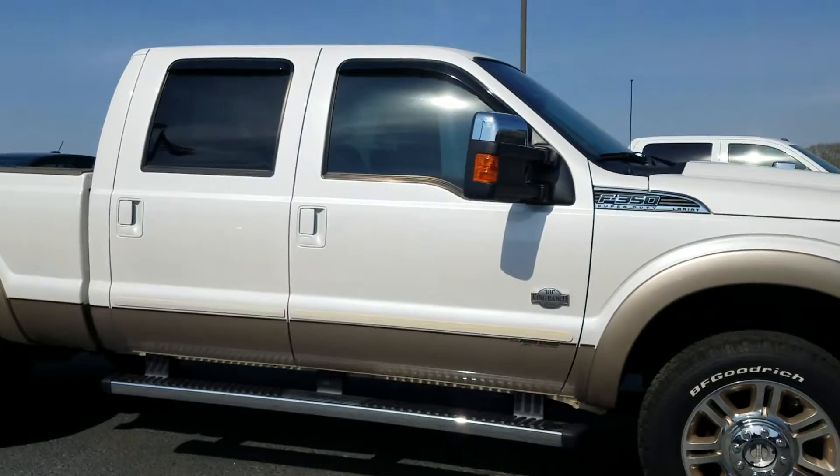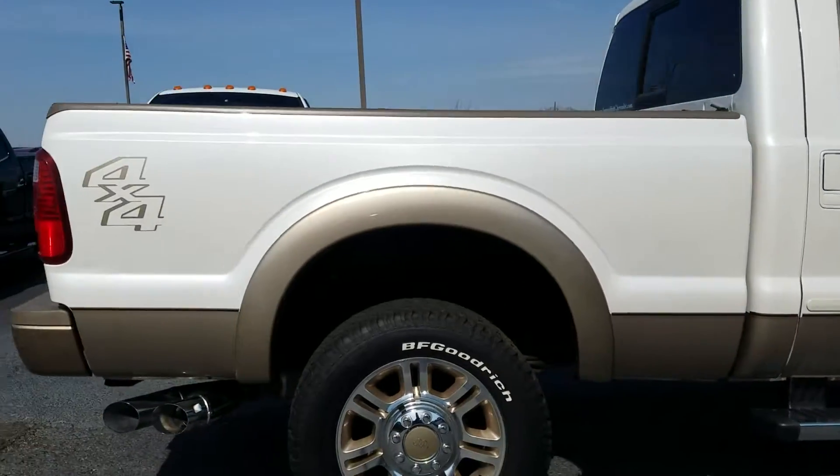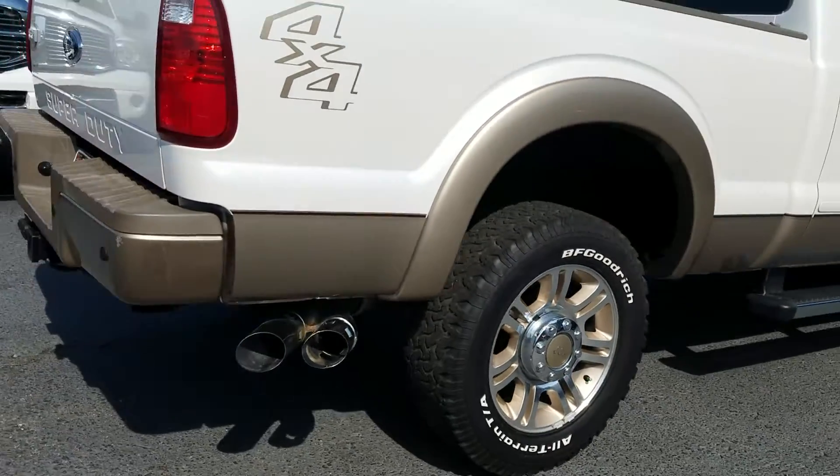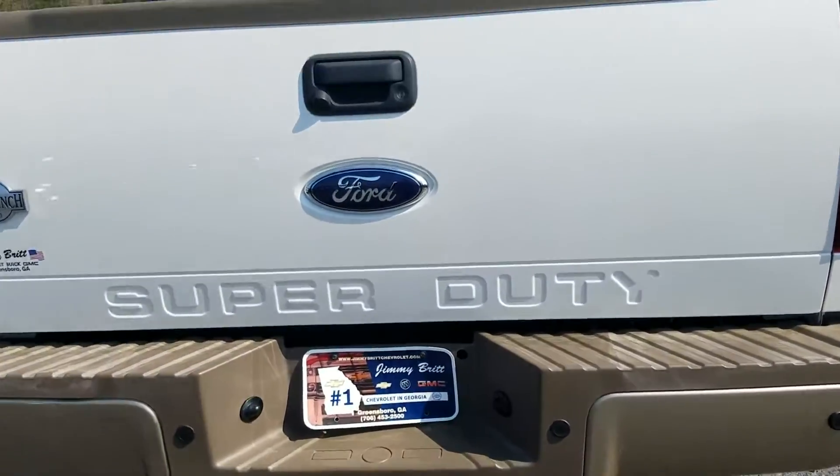It has the running boards and your tow-on mirrors right there. The previous owner kept the vehicle in really good condition.